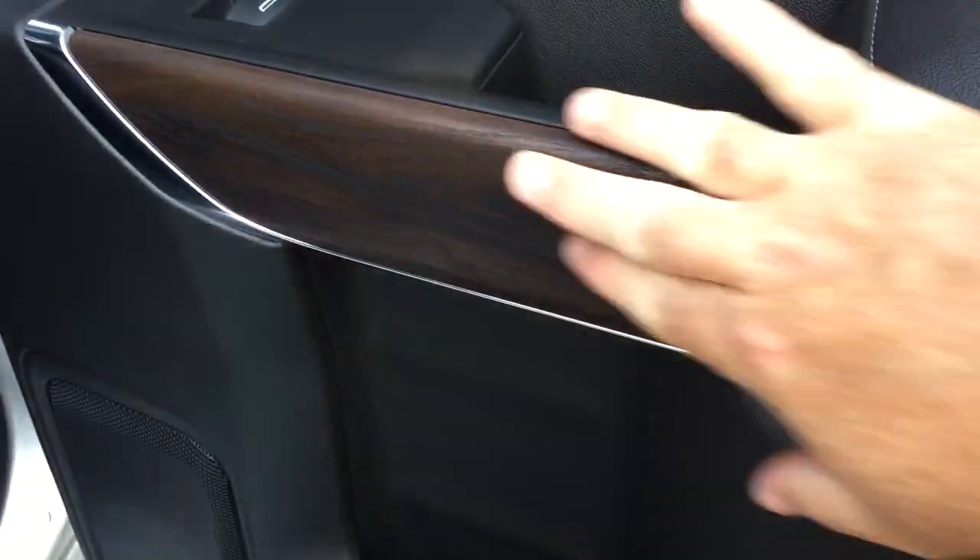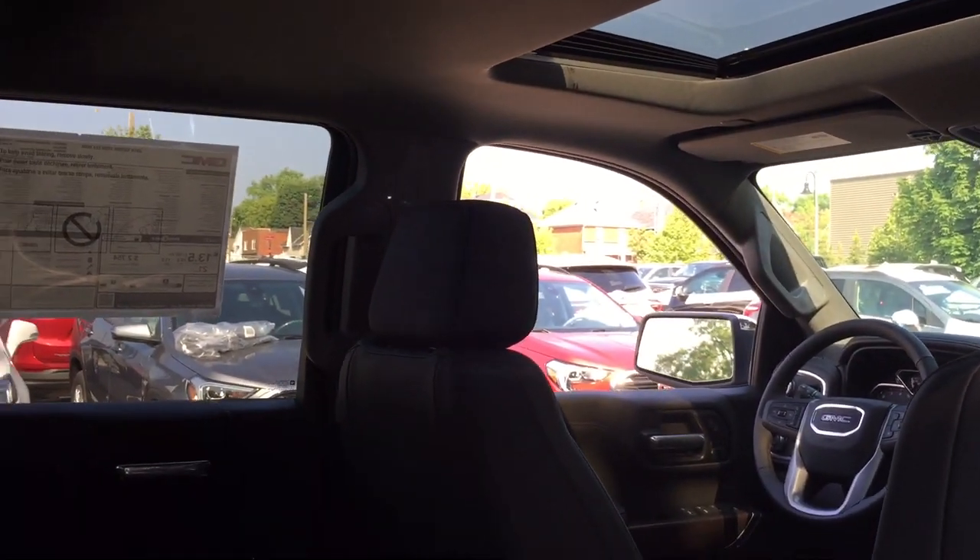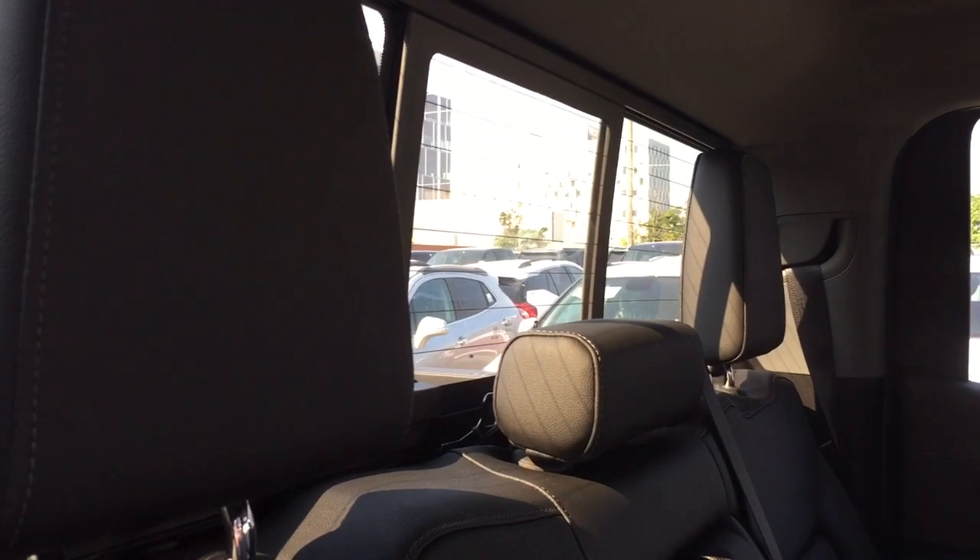Again, real woodgrain trim notes, soft touch materials, sunroof above — a beautiful SLT all the way through.